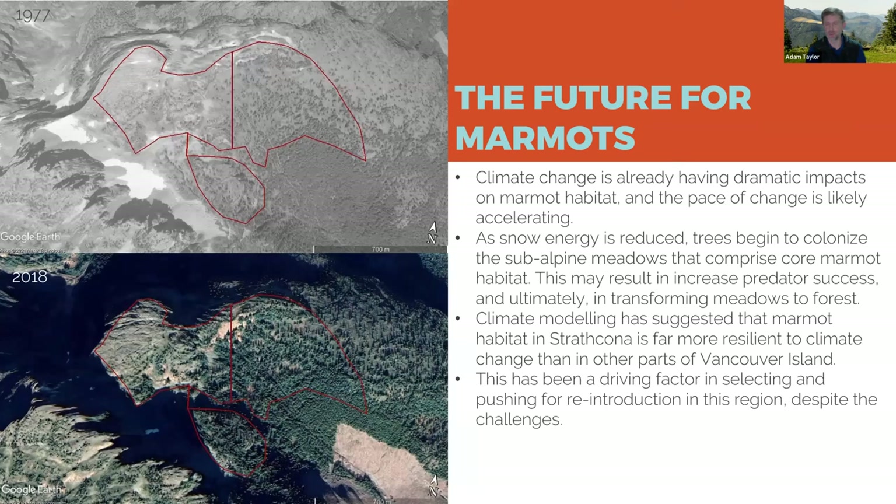There have been changes in the environment, and more changes in subalpine environments than at sea level. There's a photo of Castle Crag, one of the marmot meadows in Strathcona Provincial Park — from 1977 and then 2018. The amount of tree cover in that area has increased by over 50 percent; some marmot meadows we looked at saw tree cover increase by 250 percent. As we lose snow energy due to climate change — that snow is what's responsible for keeping these areas tree-free — forests are marching up the slopes of the mountains.